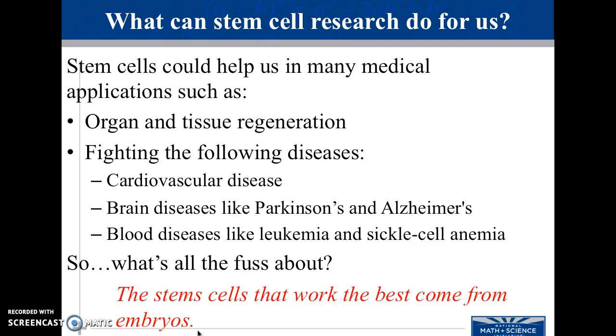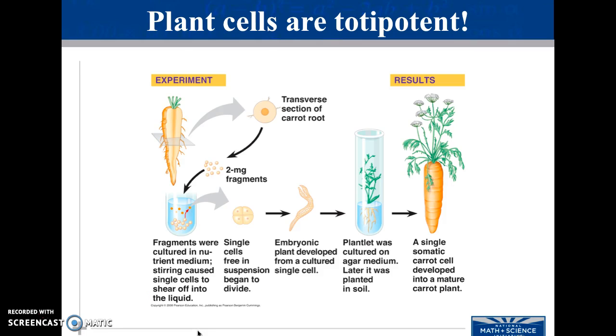We were talking about stem cell research — that stem cells have a ton of applications, but obviously it is highly controversial. They can make new organs, they can help fight cardiovascular disease, brain diseases, any diseases that are a result of the degradation of your original cells. But the stem cells that work best come from embryos, and so obviously this is very controversial.